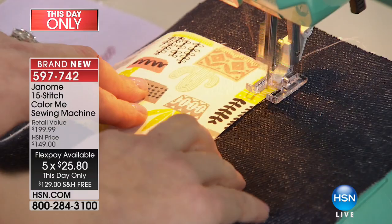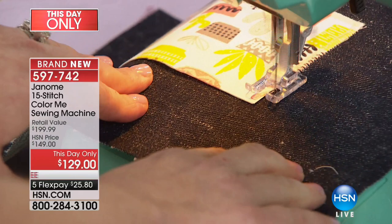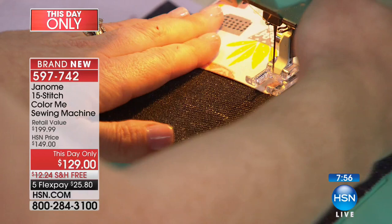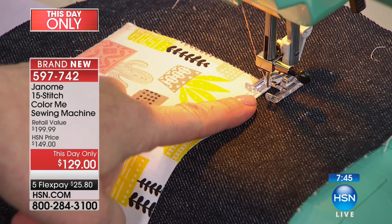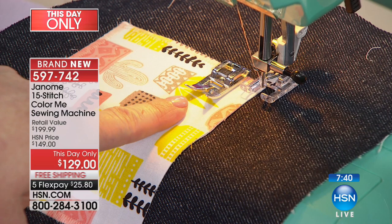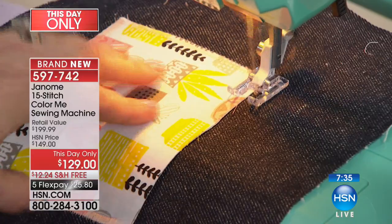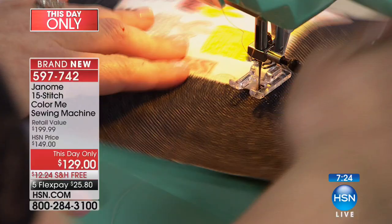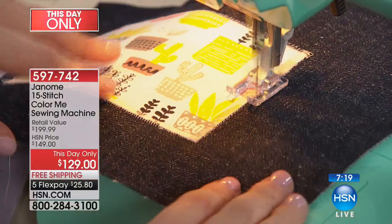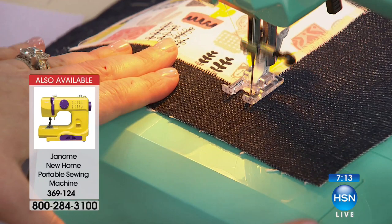Now I'm putting a patch on jeans using the bonus open-toe foot. Look how open that toe is compared to the general foot — this lets you see so much more clearly exactly where you're going. It's great for applique, putting a patch on jeans. Look how tight, fast, and perfect — I'm barely even guiding it. The feed dogs are so superior you can just guide your project without pushing or fighting it. About 350 people are now in the ordering process.